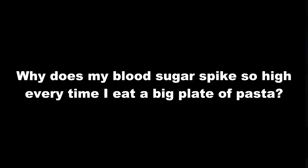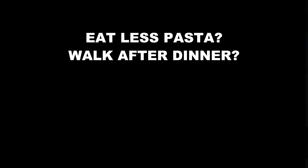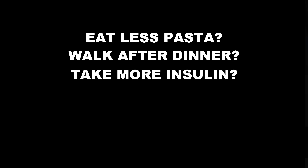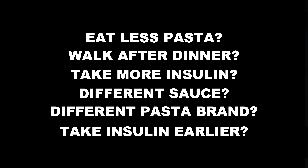Saying things like 'I'm a bad diabetic, I messed up again, I shouldn't have eaten that' — please don't do that. There is no good or bad blood sugar; it's just information. I want you to slow down, take that piece of information, and learn from it. Get curious and start asking questions: why does my blood sugar spike so high every time I eat a big plate of pasta? Should I eat less pasta, go for a walk after dinner, take more insulin, make a different sauce, buy a different pasta brand, or take my insulin earlier? The goal of frequent blood sugar checks is to understand your body and make better decisions, not to beat yourself up.